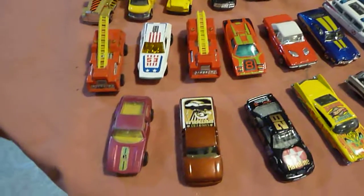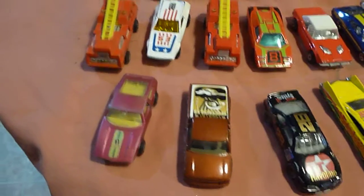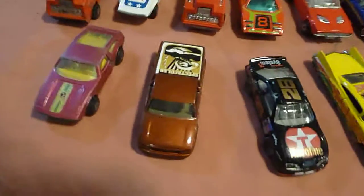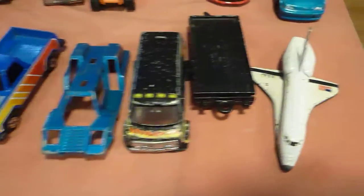Hey folks, Robbie here. I went to a flea market this past Sunday and found some cool stuff, so we're going to start out with some of the stuff that we found. Got some Hot Wheels, and then there's some motor matchboxes, some newer stuff, a couple parts vehicles.